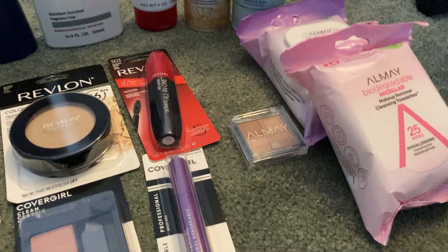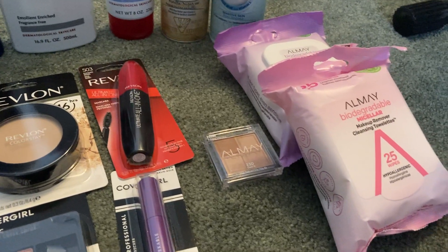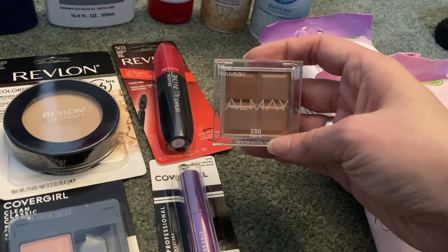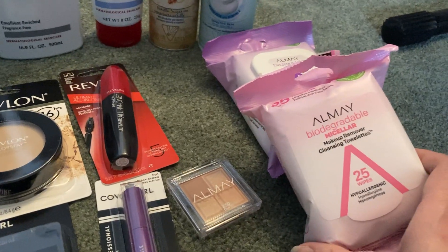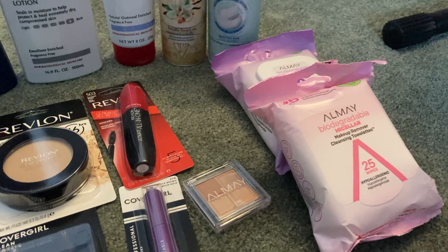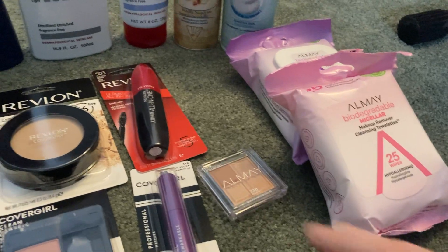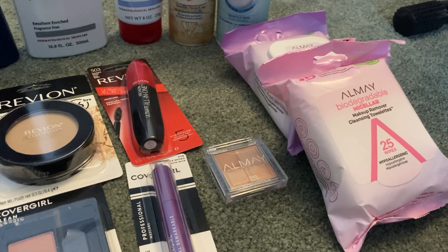The Almay deal is the same as Revlon: when you spend $10, you get a $4 extra buck — limit of six. I did this one twice today as well. I got one Almay shadow quad eyeshadow for $7.49 and two of the micellar makeup remover wipes at $6.59 each. My total for all three items was $20.67. I used a $3 off two Almay wipes coupon from the 10-for Smart Source, a $3 Almay eye coupon from the 10-for Smart Source, and a $6 off $20 Almay CRT. My final cost for the Almay products was $8.67 and I got back that $8 extra buck.